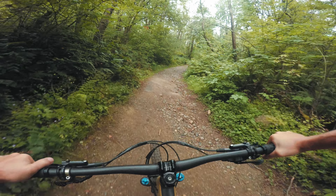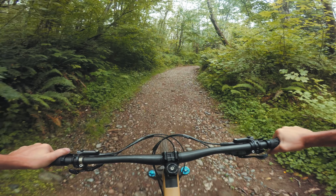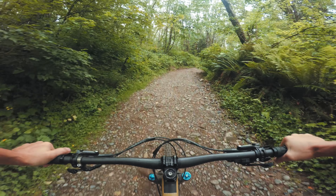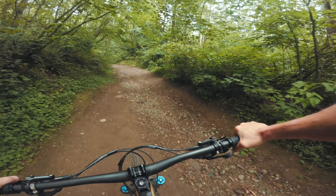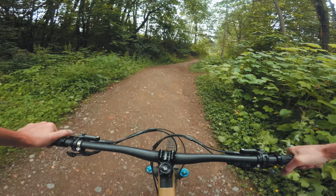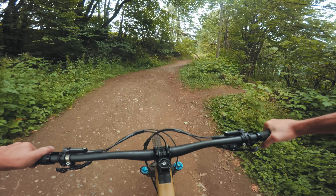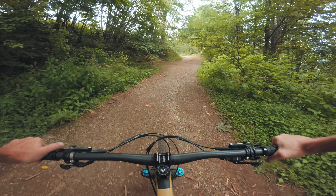As a teenager, I used to live at the bottom of this mountain, and I'd come up here fairly often and ride these trails. That's what got me into mountain biking. And 20 years later, in many ways it's still the same, but in many ways it's quite different. I'll show you one trail that didn't exist when I was a teenager, and one of my favorite lines that did.